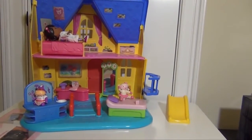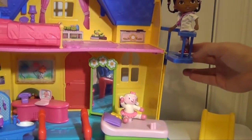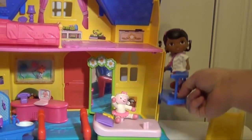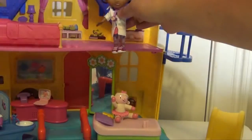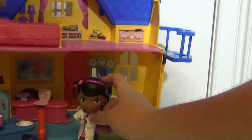So let's look at the elevator first. Doc goes in the elevator and then she can go upstairs and then back downstairs to her clinic. When she goes upstairs she can climb out and go to her bed or anything that she needs to do, and then downstairs of course she's in her clinic.